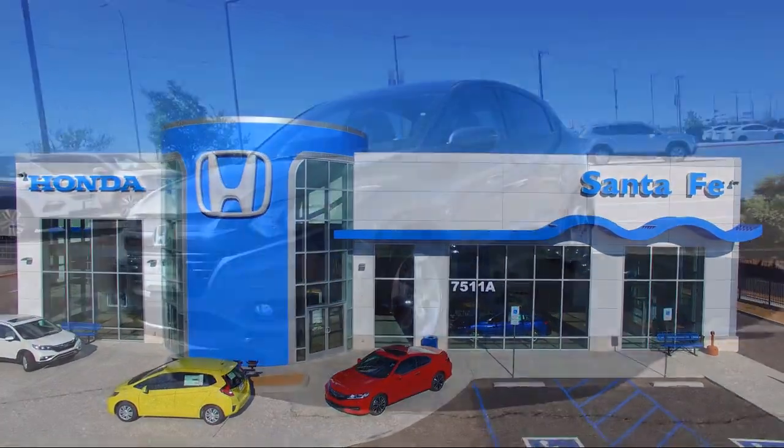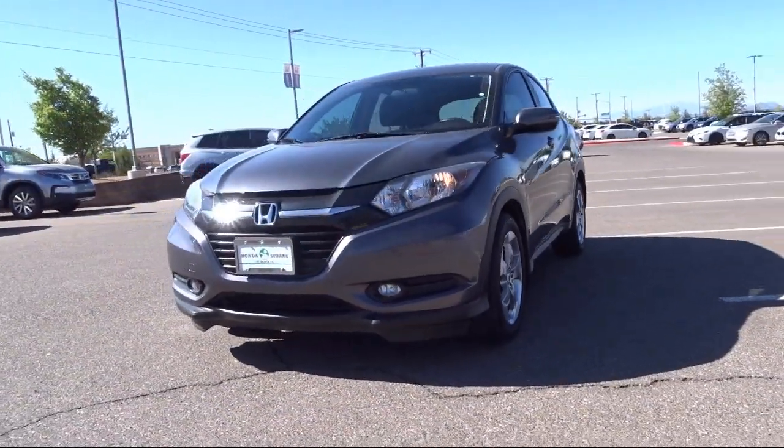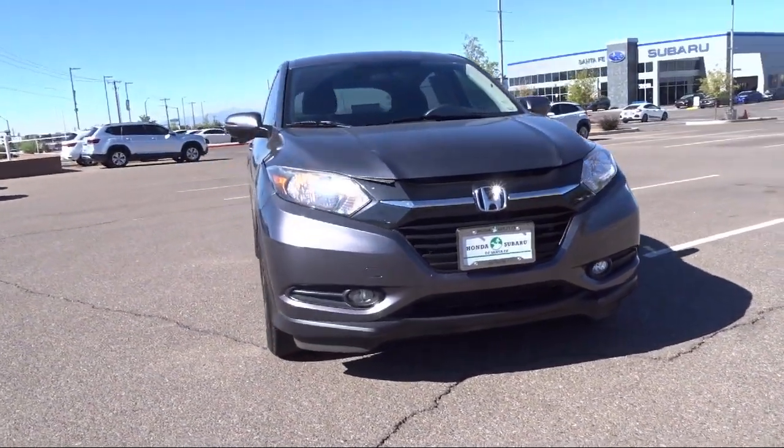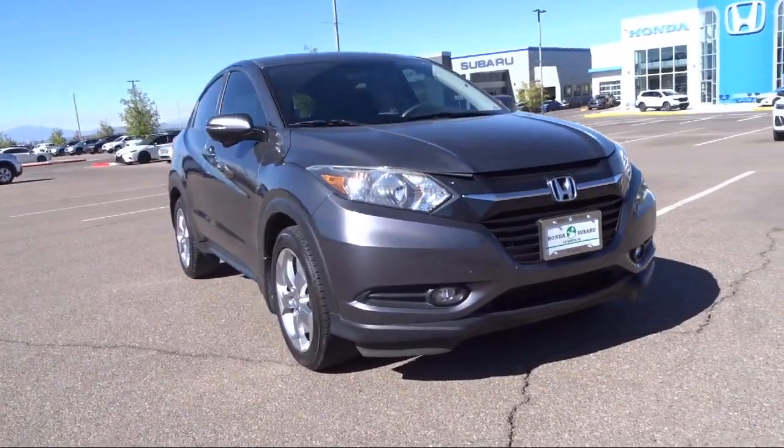It comes equipped with heated front seats, heated door mirrors, rear view camera, keyless entry, alloy wheels, and steering wheel controls.